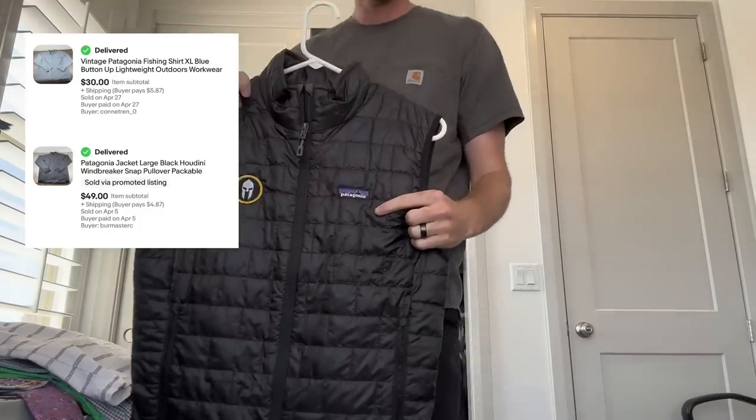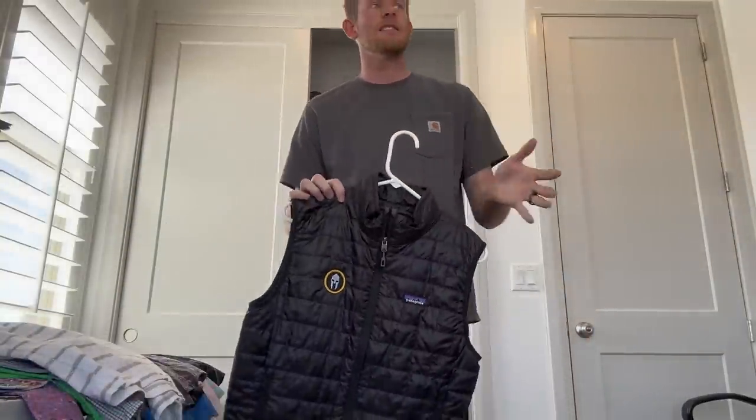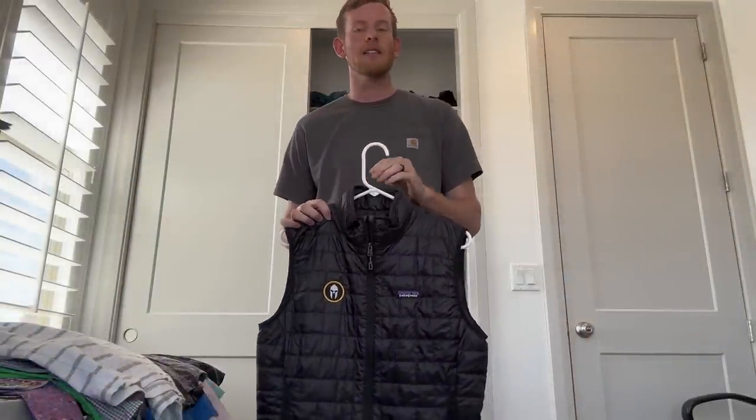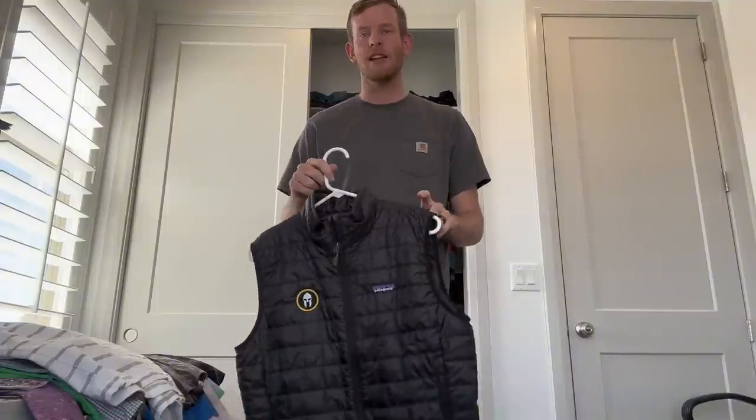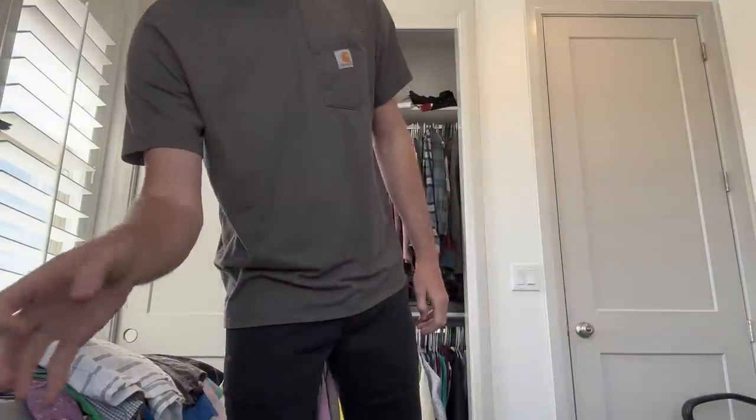Next up, won't come as a surprise — Patagonia. I find this decently in my area, but there are a lot of other resellers. Everyone knows about Patagonia, so I don't get as much as I'd like to. Enough said about Patagonia.